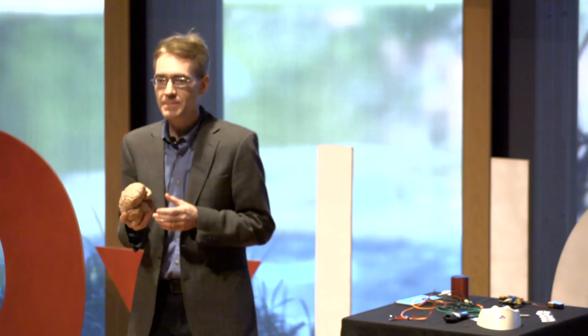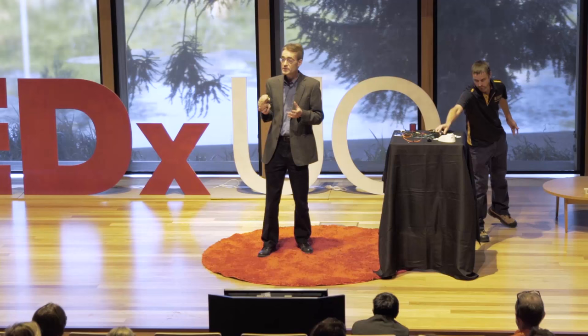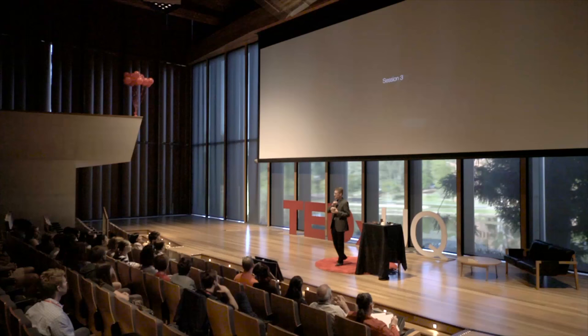This plastic model is cast from a real human brain. It may not look very impressive, but the brain is actually an incredibly sophisticated computational device. All the time, your brain is solving extremely difficult computational problems without you even being aware of it. To illustrate that, I'm going to pick on somebody in the audience.